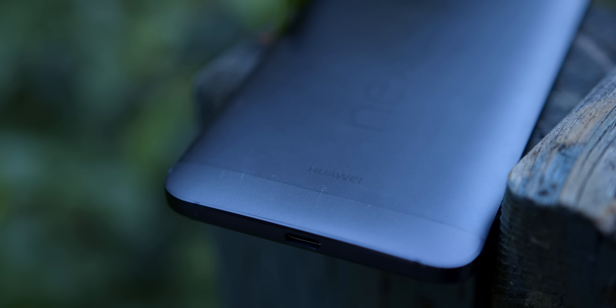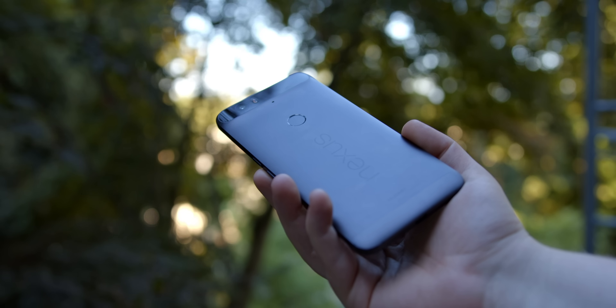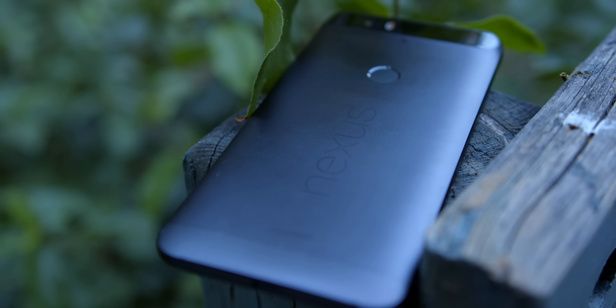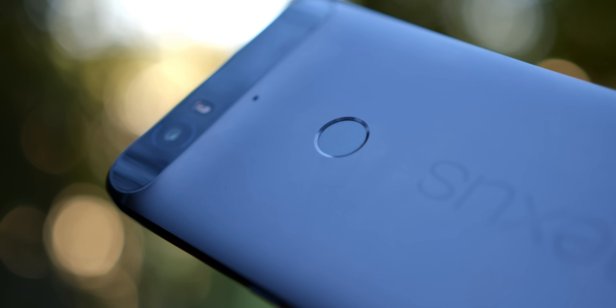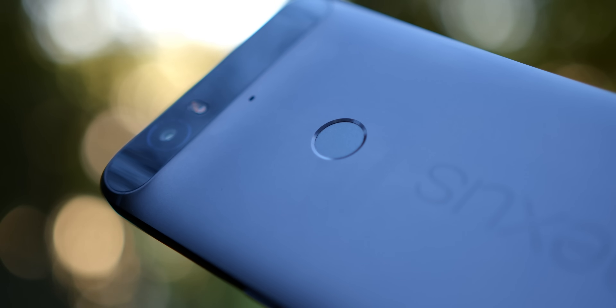One thing newer Pixels do have is USB-C, which is indeed on the 6P — something that was just starting to become prevalent in 2015, so it's really nice to see it here. It's a small factor but it really helps the phone feel more modern. The body beyond the glass camera bump is smooth, curved aluminum with flat edges, a textured power button that I absolutely love, and some busy branding with the large Nexus wordmark scrawled across the center and the Huawei logo underneath near the bottom. The fingerprint sensor right above the Nexus branding works really well, feeling natural and reading prints quickly and consistently.